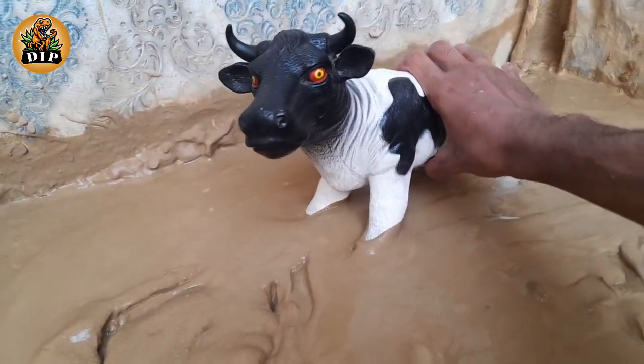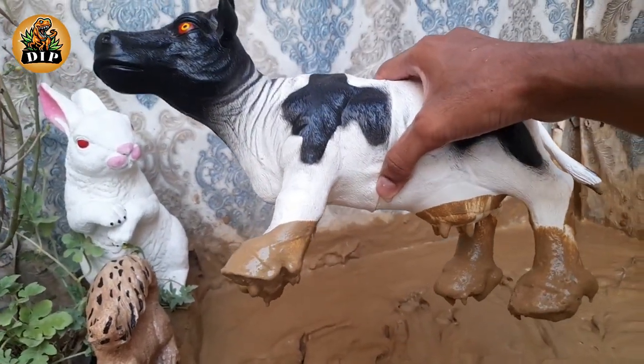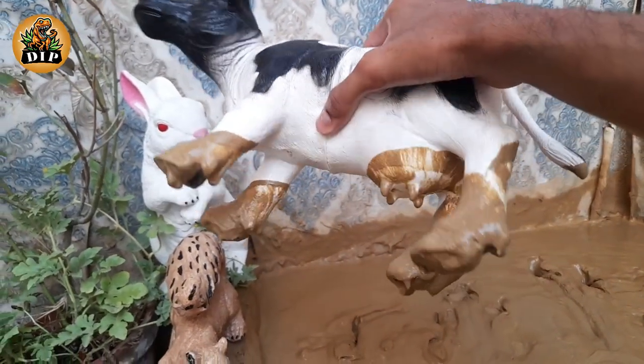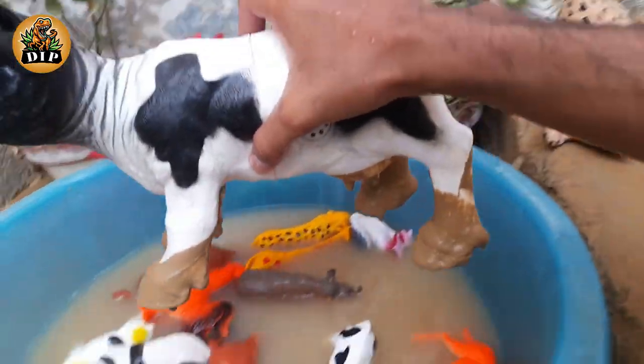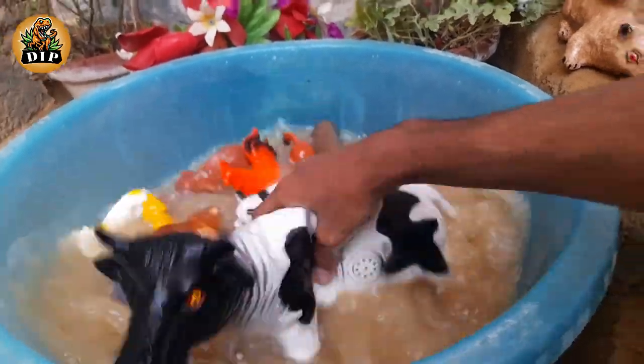The last animal is bull. Bulls are ferocious animals and need to be courteously dealt with. Bull handlers generally use nose rings to maintain control over the fierce animal so the risk of attack is minimal.